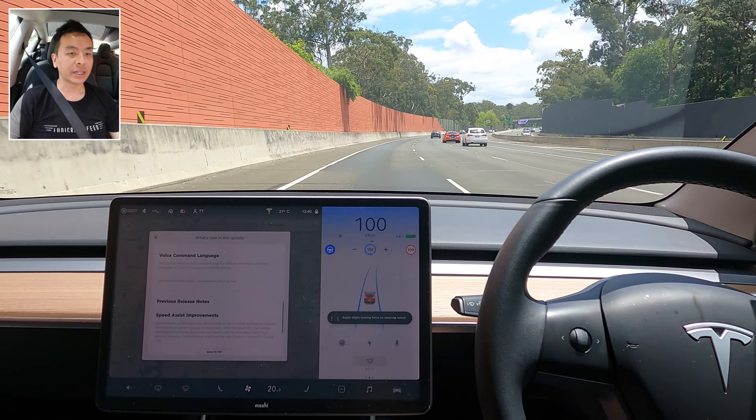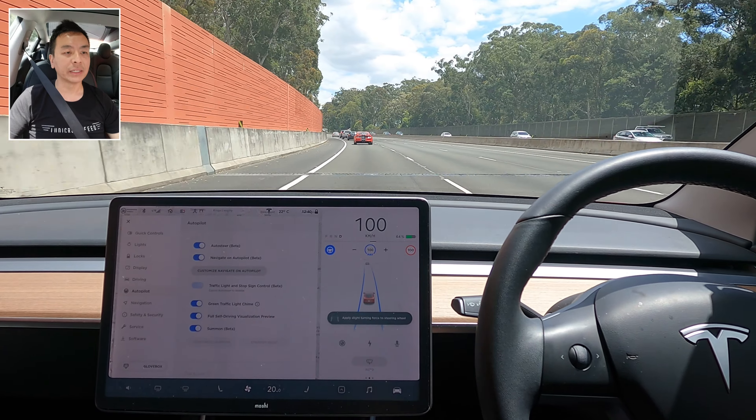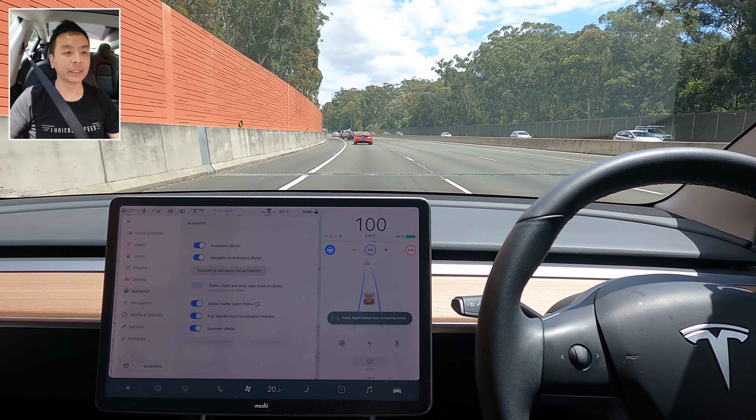I want to go onto Pennant Hills Road and do an autopilot challenge there, and see how long it takes now that NorthConnex is in operation. I've got full self-driving installed on this car — all the options there — on Mad Max mode, not that it really matters for basic autopilot. I've got no offset currently for autopilot speed limit.